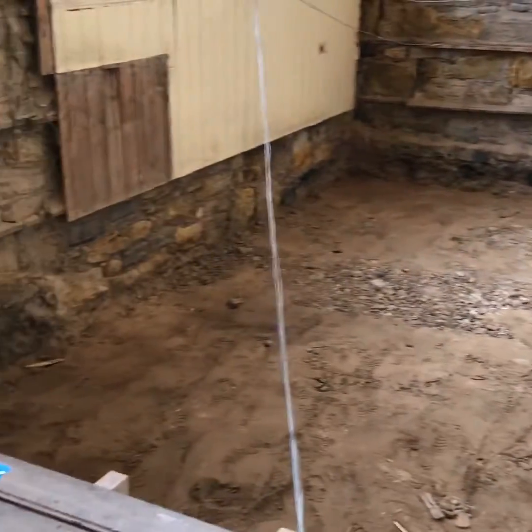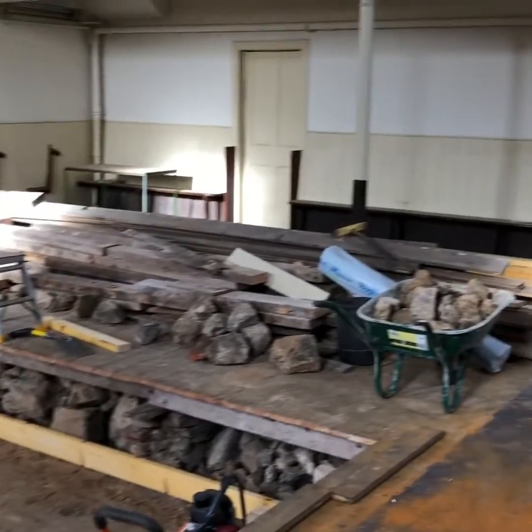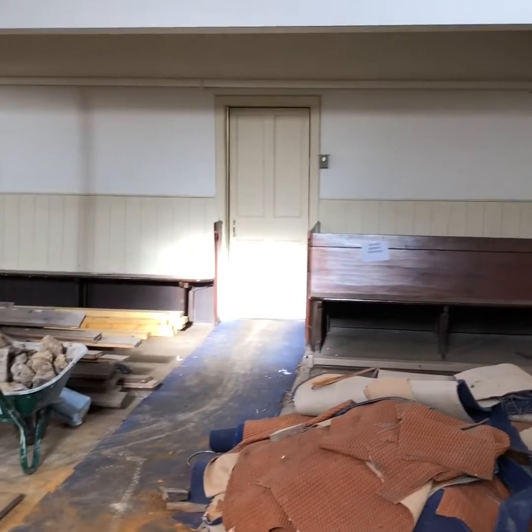Good progress. The structural engineer has signed off on everything today, so we're looking good. I'll take you around the rest of the building so you can see a picture of it a bit clearer.